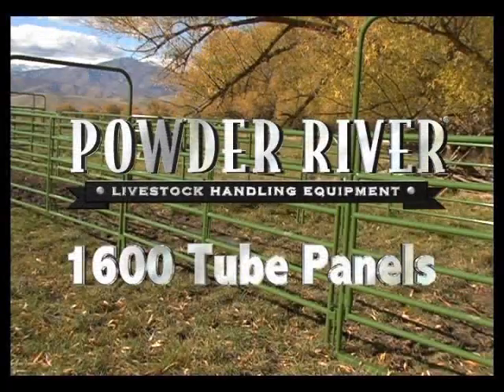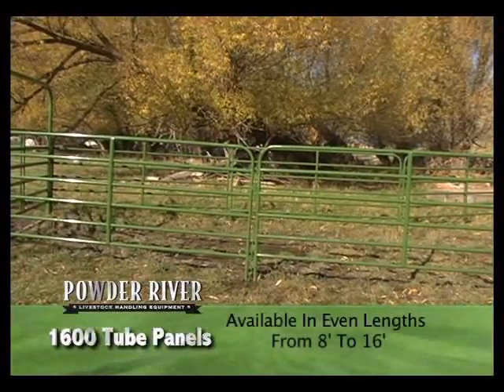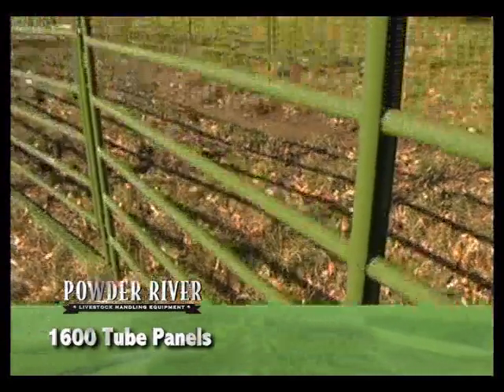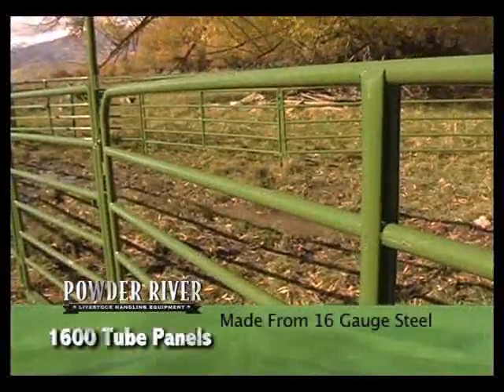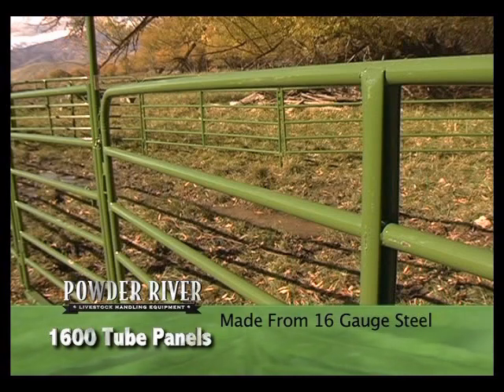Powder River 1600 series tube panels are the ideal all-purpose panel for use in portable pens, corrals, and lead-ins or permanent installations. They are available in even lengths from 8 feet to 16 feet. The all 16-gauge panel is light enough for easy handling, yet strong enough to hold livestock in all sorts of corrals and holding pens.